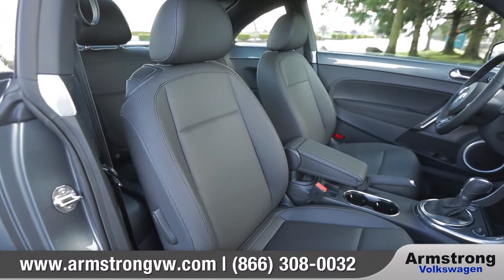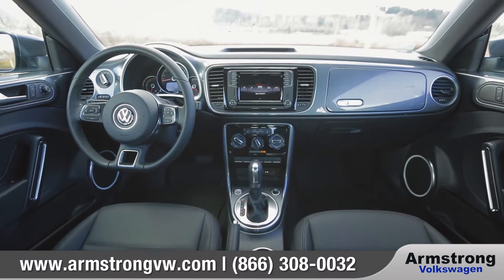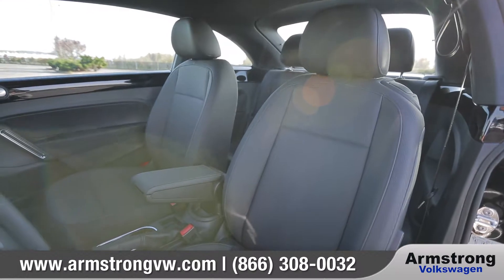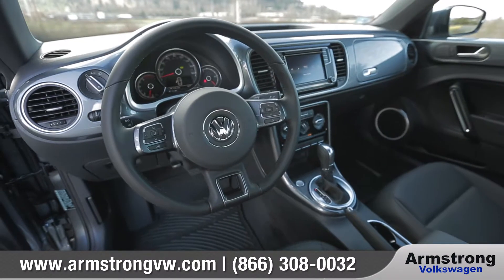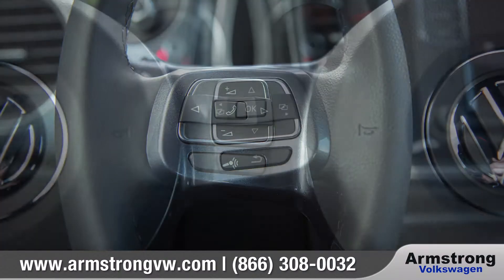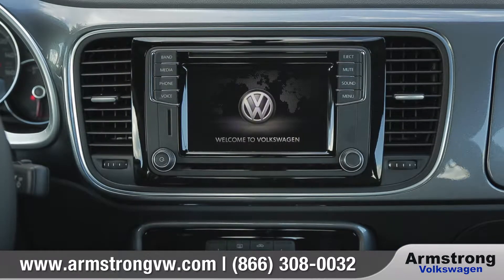Inside, you'll find heritage-inspired features completely unique to the Beetle, like a color-matched dash with secondary glove box and retro-modern gauges. The sporty and stylish VTX leatherette seating surfaces can enhance your drive, and the flat-bottomed multi-function steering wheel also houses convenient Bluetooth phone and audio controls.